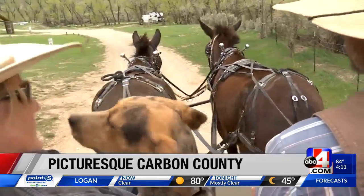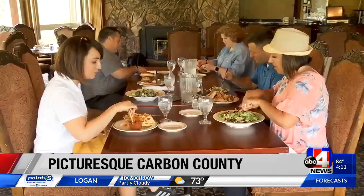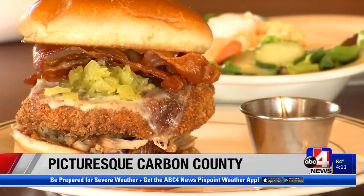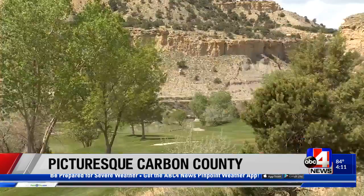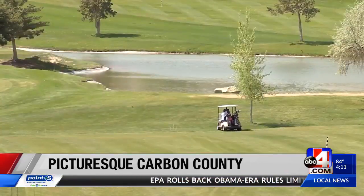But if the dusty back road isn't what you crave, you won't swing and miss in Carbon County. Manicured greens and magnificent meals are just a few miles away at the Carbon Country Club — so why not bring your clubs? The 18-hole public course is ready and waiting.